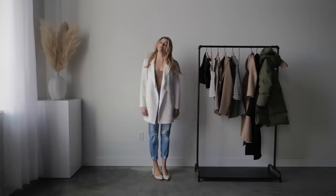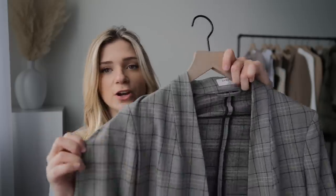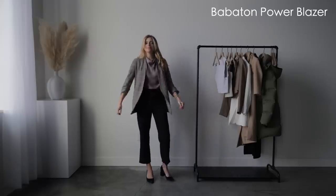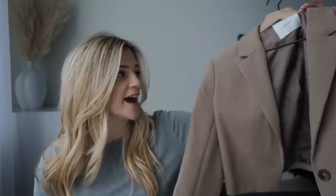Moving on to blazers — I have three that I absolutely love, and they're all very different. Blazers can be tough because they can feel like a manly garment, but I love Aritzia's blazers because they feel more feminine. The first one is a plaid print, and it doesn't have a formal collar — it feels like a hybrid between a cardigan and a blazer. The sleeves are actually three-quarter length and they cinch up, which gives it a more relaxed feel.